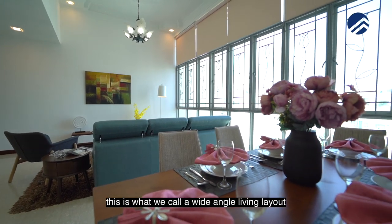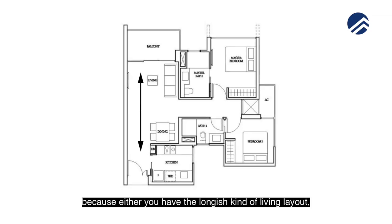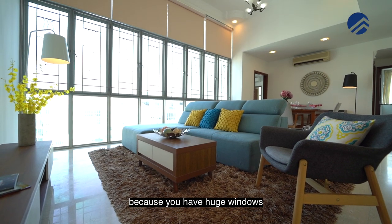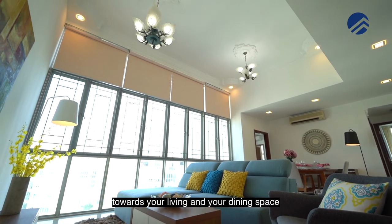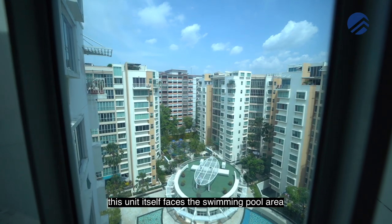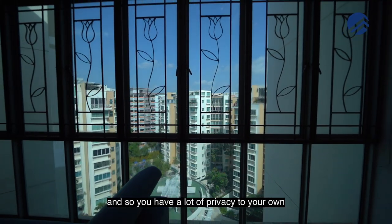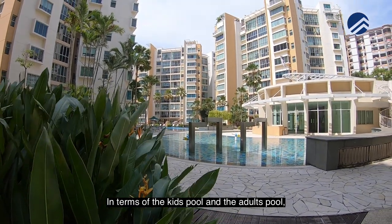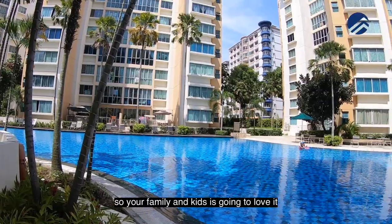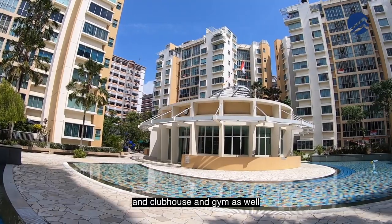Coming up to the living space — this is what we call a wide-angle living layout. Rather than the long, narrow type, you have this wide layout that a lot of families love because huge windows bring in brightness to your living and dining space. This unit faces the swimming pool area and the clubhouse, and it's very far from the next building, so you have a lot of privacy. The kids' pool and adults' pool cover a large portion of the land size of the entire project. It has full facilities — kids' playground, tennis court, clubhouse, and gym.